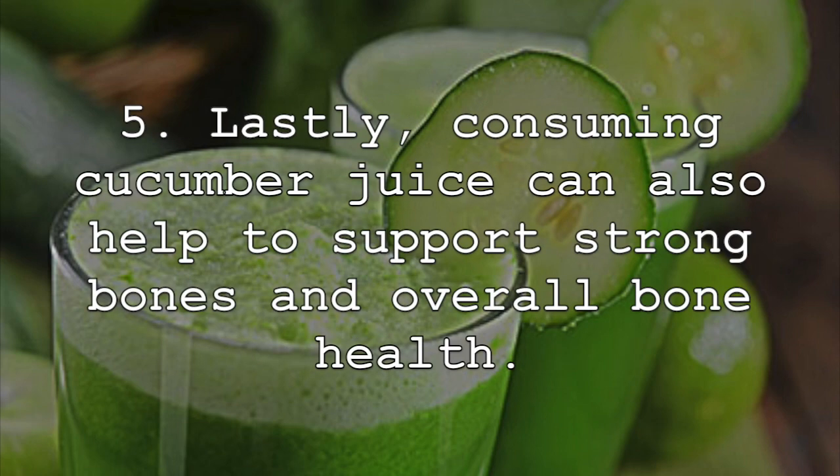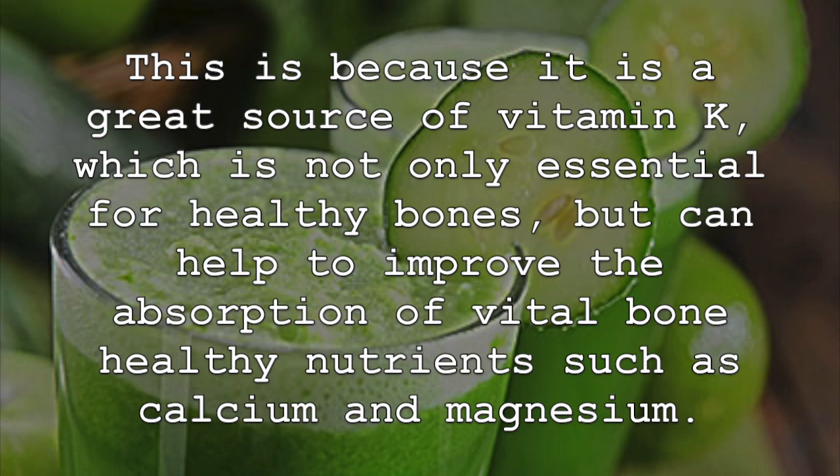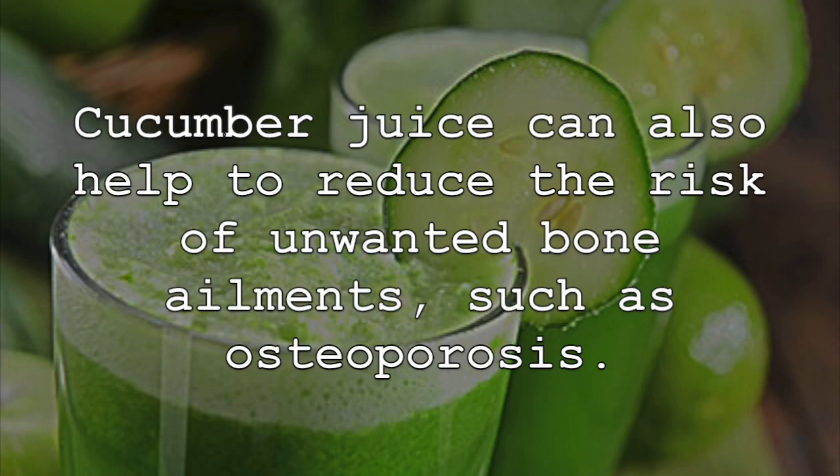Lastly, consuming cucumber juice can also help to support strong bones and overall bone health. This is because it is a great source of vitamin K, which is not only essential for healthy bones, but can help to improve the absorption of vital bone-healthy nutrients, such as calcium and magnesium. Cucumber juice can also help to reduce the risk of unwanted bone ailments, such as osteoporosis.